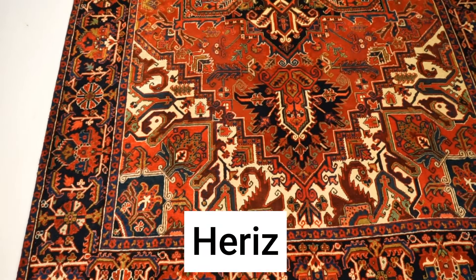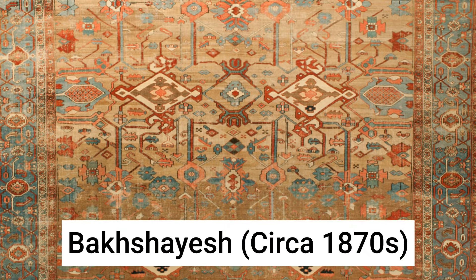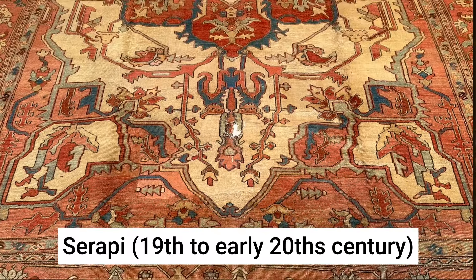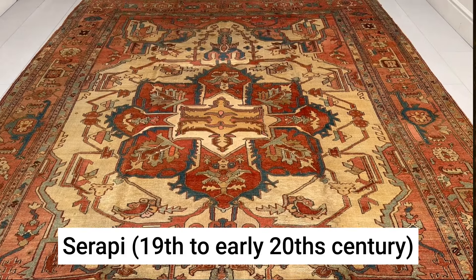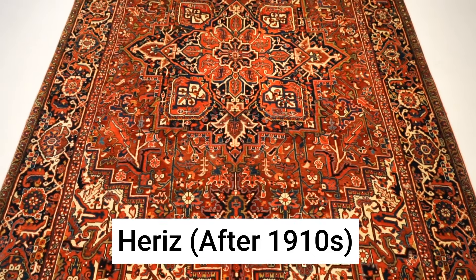Another related approach is to look at the evolution of design within a specific locale. Taking Heriz rugs as an example, there have been three design evolutions over 150 years. First, the Persian Bakhshaish rug — more tribal and open in design, made in the 1870s and earlier. Then Persian Serapi rugs — a bit more structured but still open-patterned, made from the late 19th to earliest 20th century. Finally, the modern Heriz rug with busier patterns, woven after the 1910s.